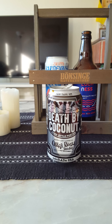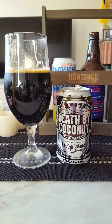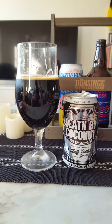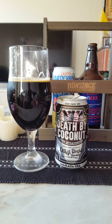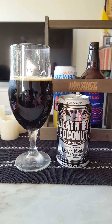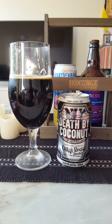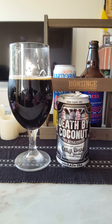Final sip. It's a nice porter, guys. Definitely coconut dominating, a little bit of bitterness at the back end but not much. Dark roast and malts, a little bit of coffee — that's what I'm getting. Mostly coconut.